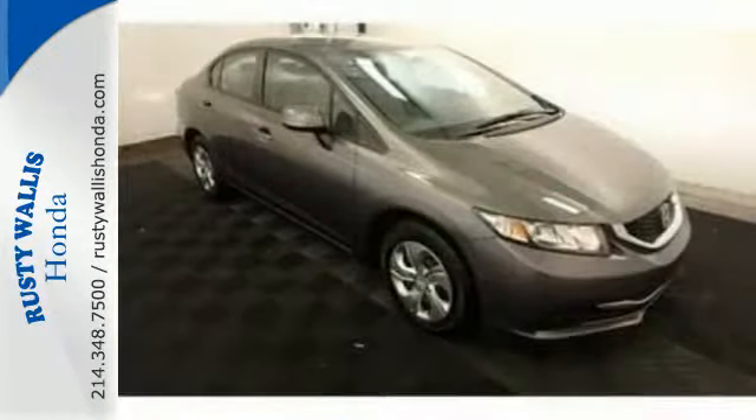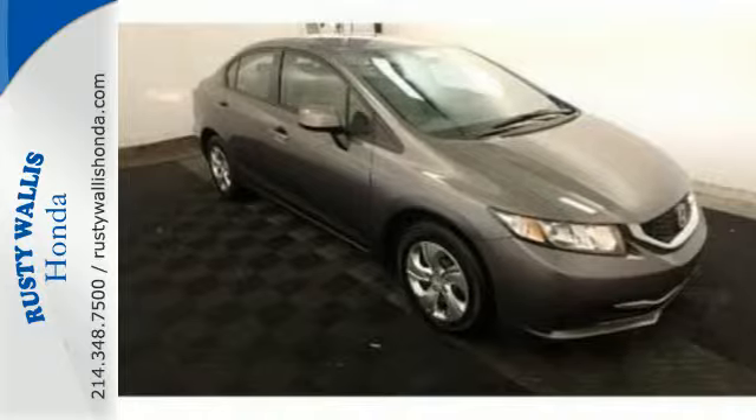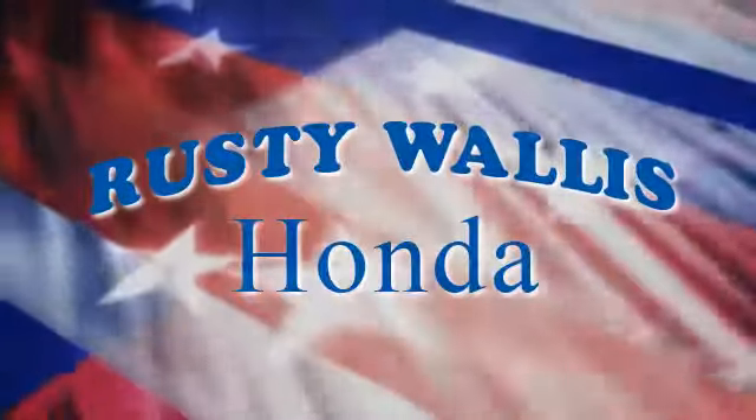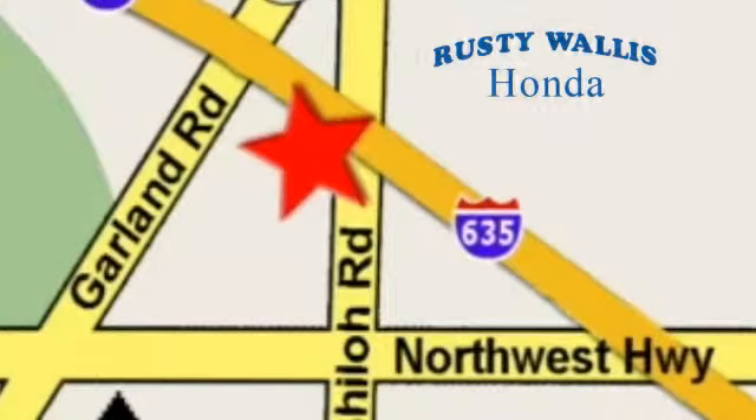Come see this capable 2013 Civic for yourself. At Rusty Wallace Honda, our primary goal is to satisfy our customers. Stop in today — we're easy to find just off I-635 at Shiloh Road.